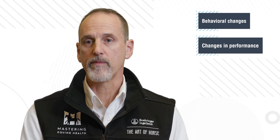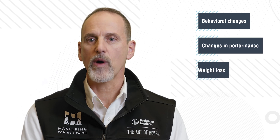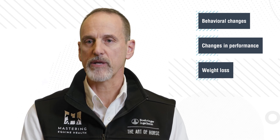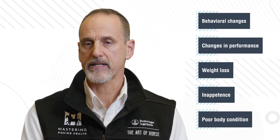Clinical signs we see in horses related to gastric ulcers cover a wide range. The ones most supported in the literature are behavioral changes as well as performance changes. We can also see medical conditions like failure to gain weight or loss of weight, potentially poor hair coats, and differences in eating and drinking.